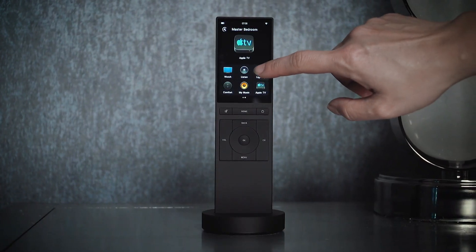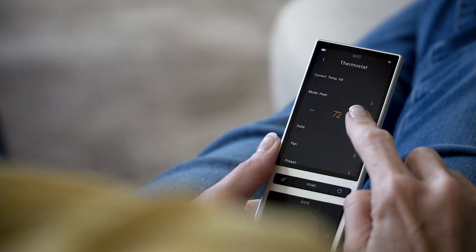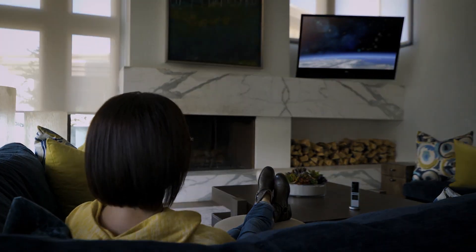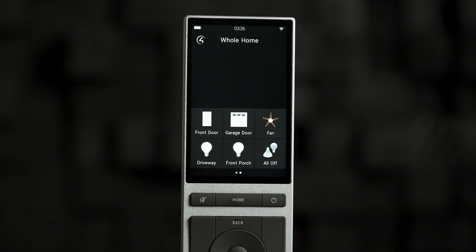And because it's powered by Control 4 OS 3, Neo can also control lights, thermostats, door locks, and more. Customize and arrange favorites to start a movie as the shades close, turn on the lights when you pause the movie, or make sure the front door is locked with a quick glance.